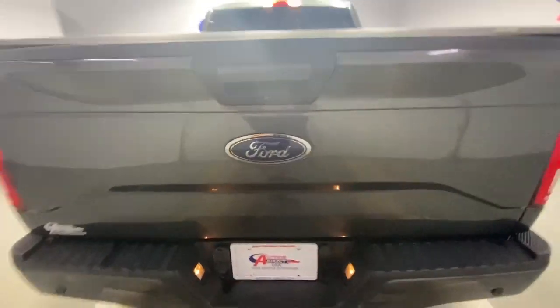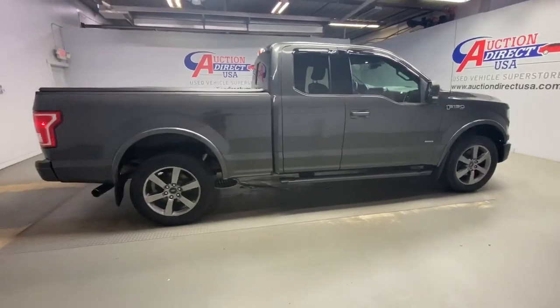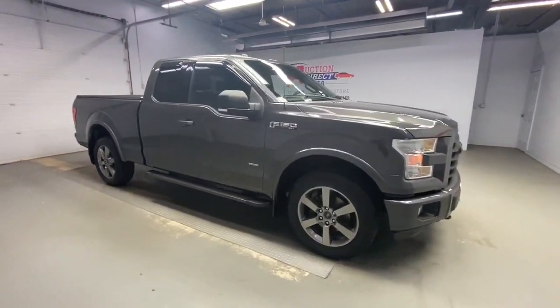Feel the satisfaction that comes from reaching a higher level of productivity in this F-150. Treat yourself to a test drive today — our friendly staff will give you an outstanding experience.